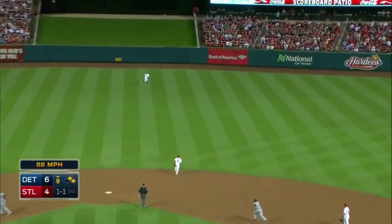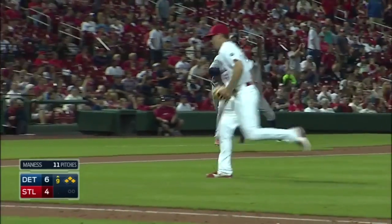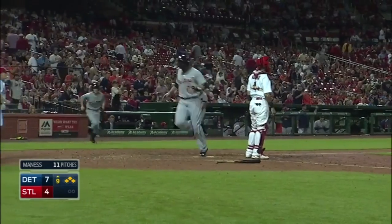Driven to right-center field — gorgeous — on the run, still going back, this one is up against the base of the wall. One run is in, this might get two runs in — it will! It's a double, two RBIs for Yoenis Cespedes.